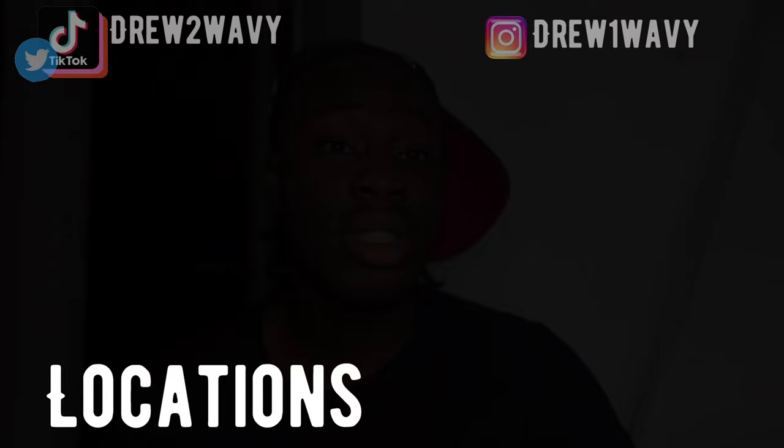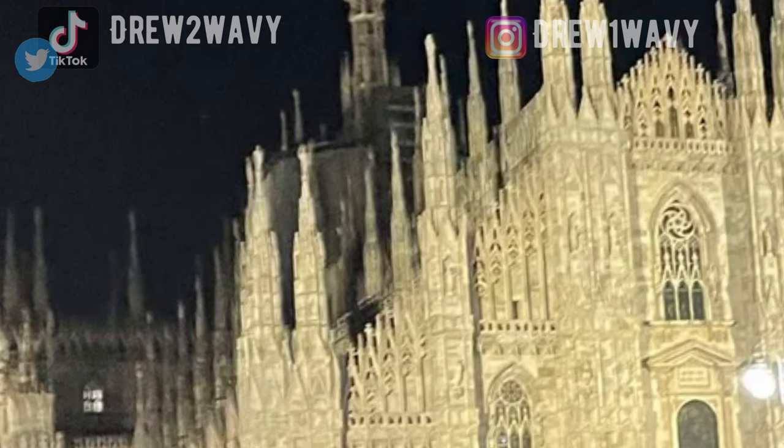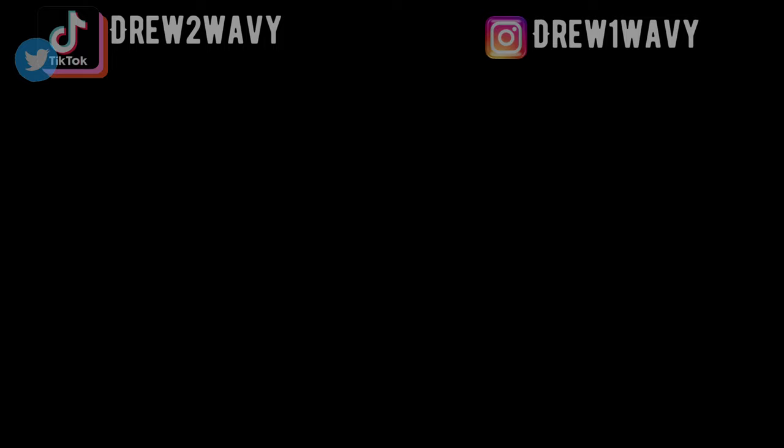In terms of locations for your fit pics, you either have to take it in the most dilapidated, most neglected space, or find a concrete wall or a church — then you're swagging. And in terms of poses, the sillier the better. If you don't look at your phone and think 'this pose is mad zesty and goofy,' then you're not Opium. You need to make sure it looks as crazy as possible.